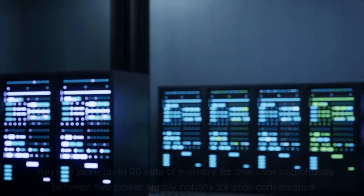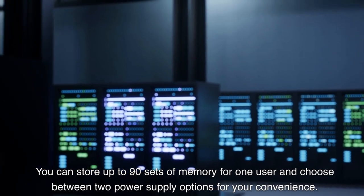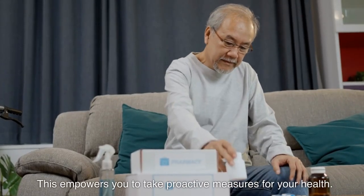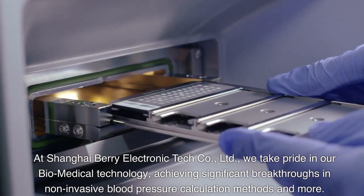You can store up to 90 sets of memory for one user and choose between two power supply options for your convenience. Our monitor simplifies understanding your results by categorizing readings into different classifications, from optimal to severe hypertension, empowering you to take proactive measures for your health.